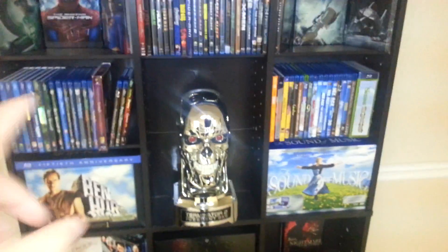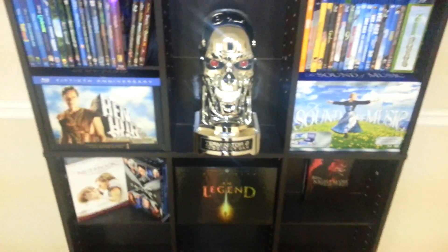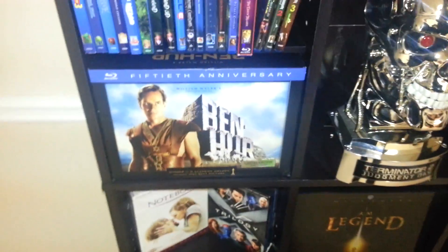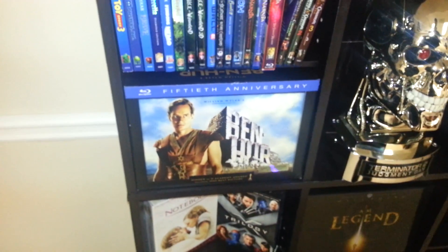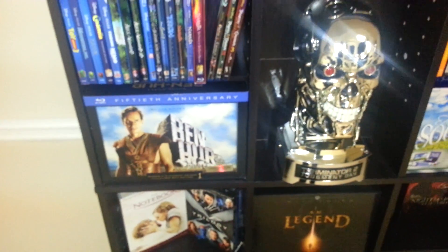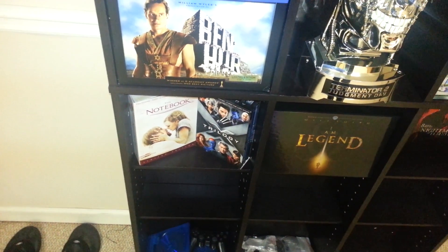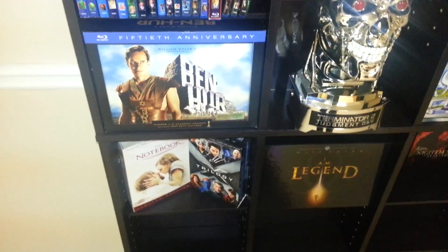We've got superheroes on top, Disney and animated on the second shelves. I'm going to start with the box sets and then go back to the top. This Ben Hur box set — I still haven't seen this movie, I want to though. I picked it up on Black Friday this year for a good deal. Below that, the only two DVDs on the shelf are The Notebook, which is my fiancée's, and the X-Men trilogy.